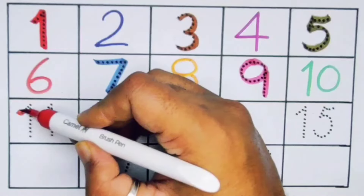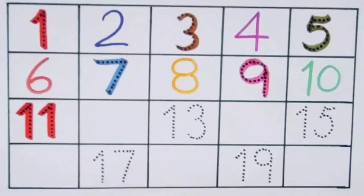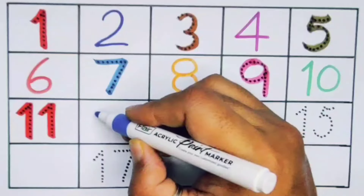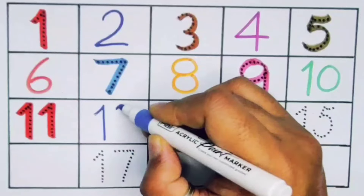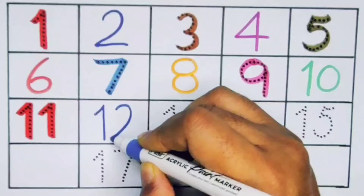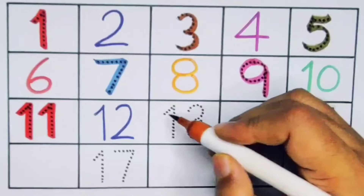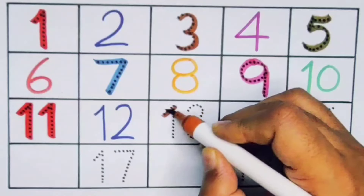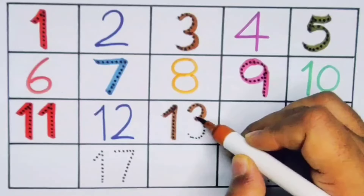Number twelve — one two, twelve. Number thirteen — one three, thirteen.